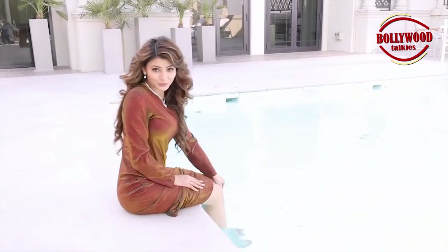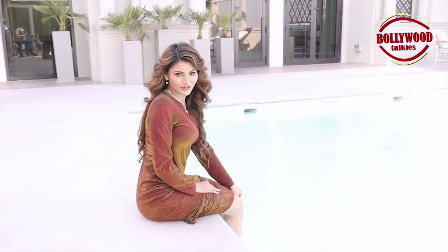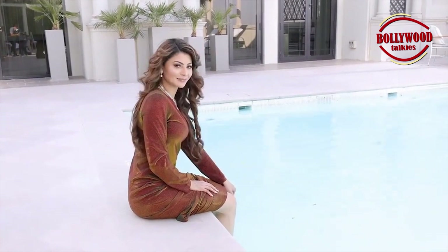So guys, this was my room tour and I hope you liked and enjoyed it. This is my big time!